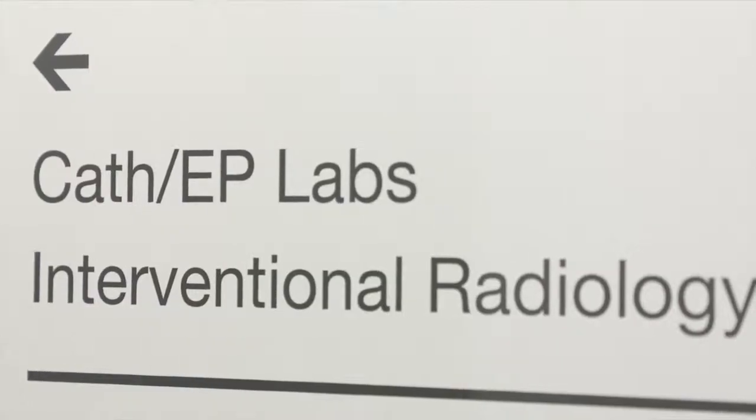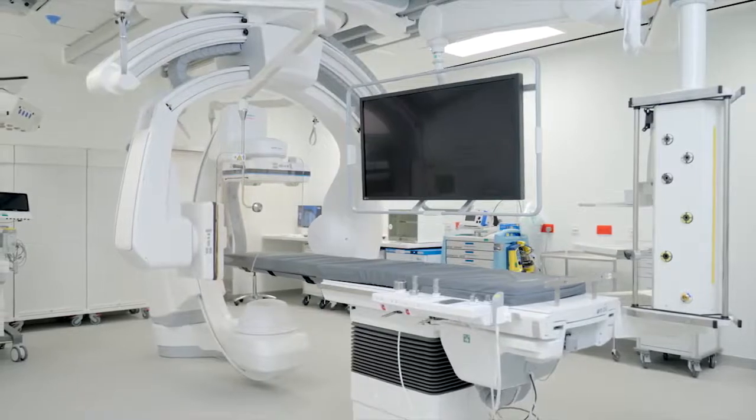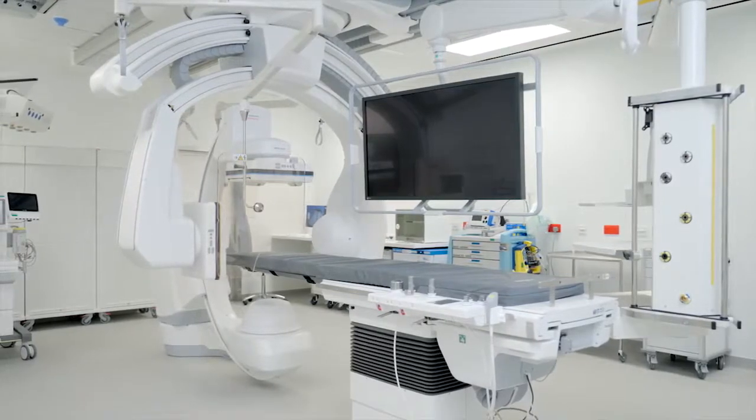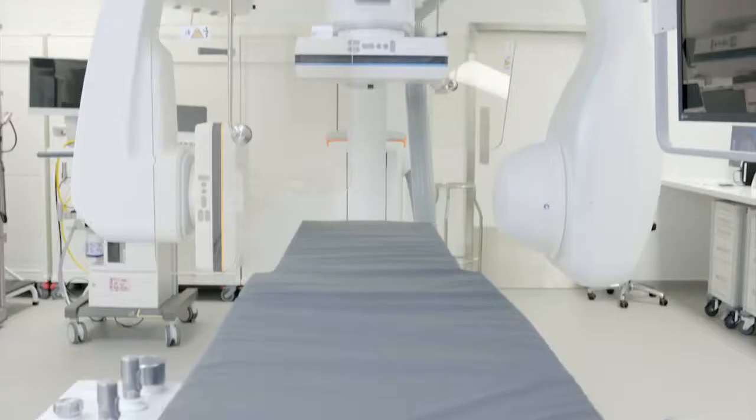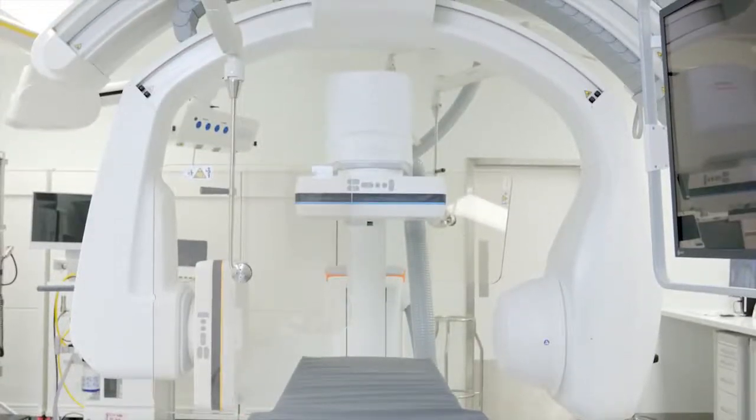The interventional radiology, or IR, lab focuses on techniques which rely on the use of radiological image guidance to precisely target therapy. This biplane is the most advanced interventional medical device for this purpose.